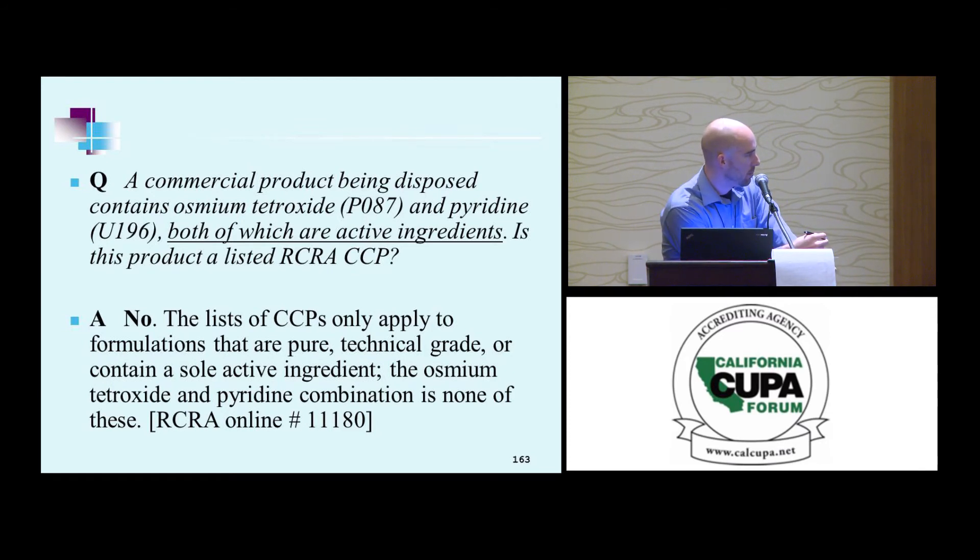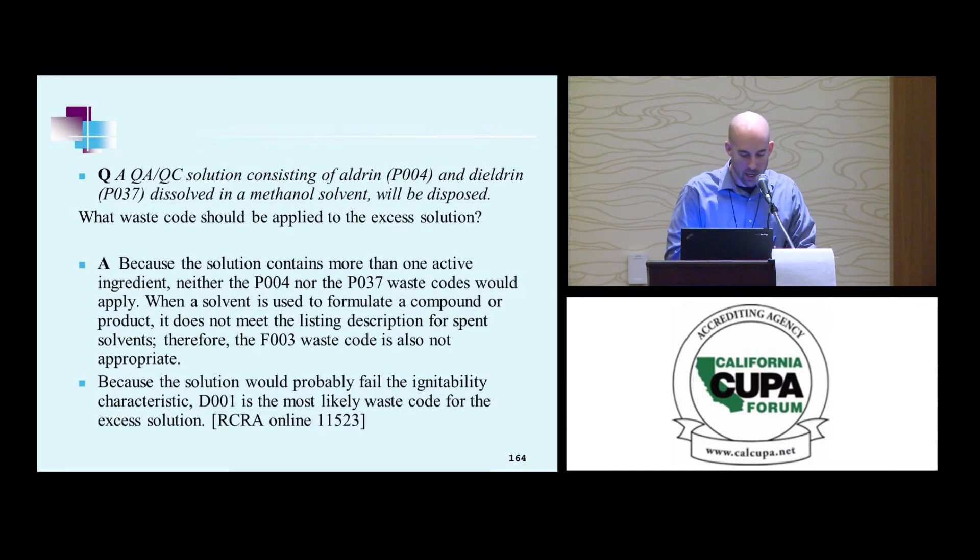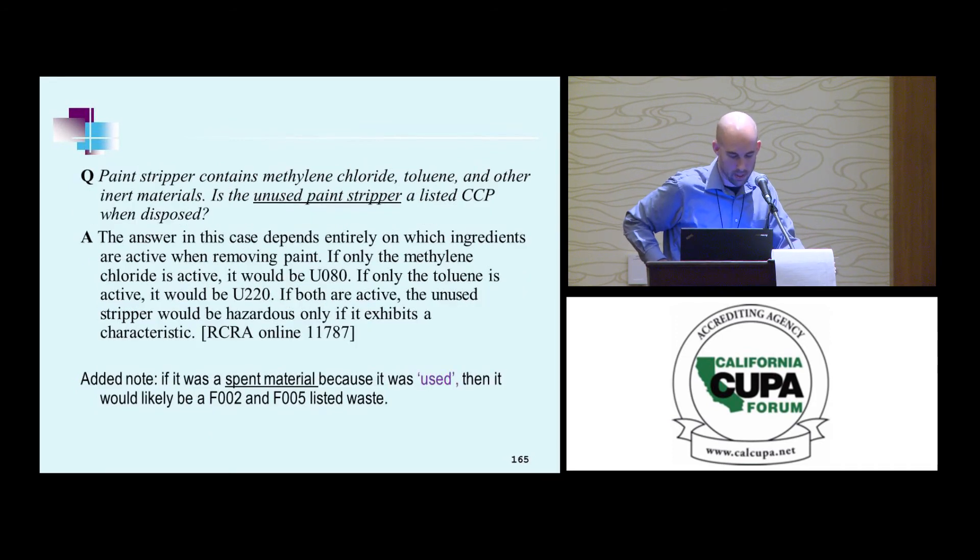Some scenarios: a commercial product being disposed contains both a P-listing and a U-listing as active ingredients. Those listings do not apply because there are two active ingredients — more than one. A QA/QC solution consists of aldrin and dieldrin dissolved in methanol solvent, going to be disposed. It's neither P004 nor P037 because there are two active ingredients. And it's not F3 either, because the methanol wasn't used as a solvent — it has to be spent, used for its intended solvent purpose. It would not meet the listing, but it would likely be characteristically hazardous.